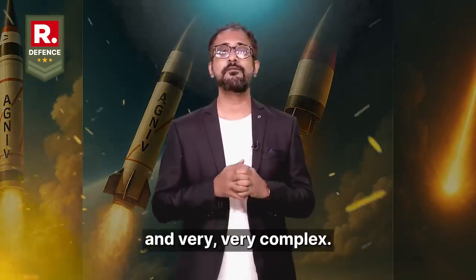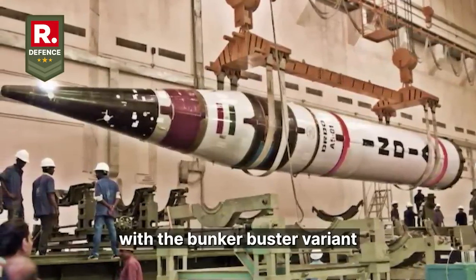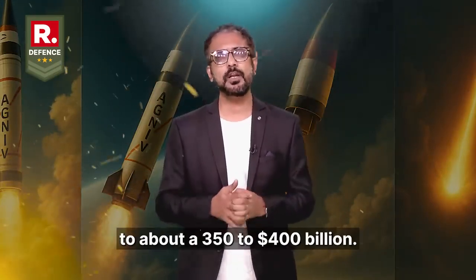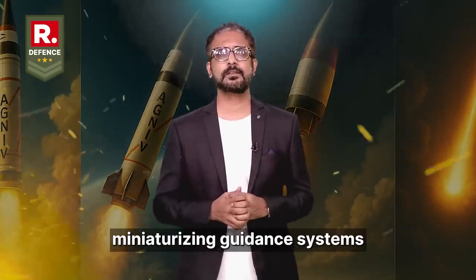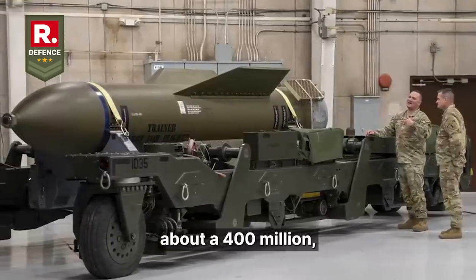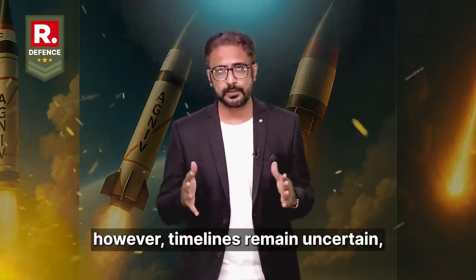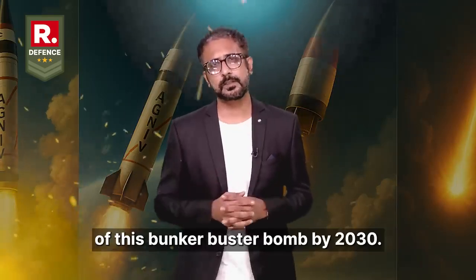Developing this capability is costly and very complex. The Agni-5's base program cost about $292 million, with the bunker buster variant potentially requiring additional R&D for warhead design and guidance systems, pushing the total cost further to about $350 to $400 million. Challenges include miniaturizing guidance systems and ensuring warhead reliability. Compared to the US, which spent about $400 million developing the GBU-57, India's program is fairly cost-effective, leveraging the existing Agni-5 infrastructure. However, timelines remain uncertain, with estimates suggesting operational deployment by 2030.